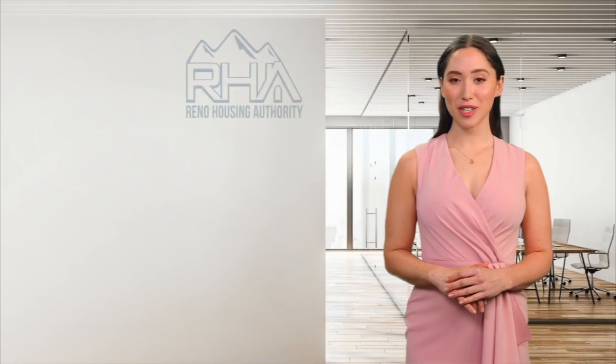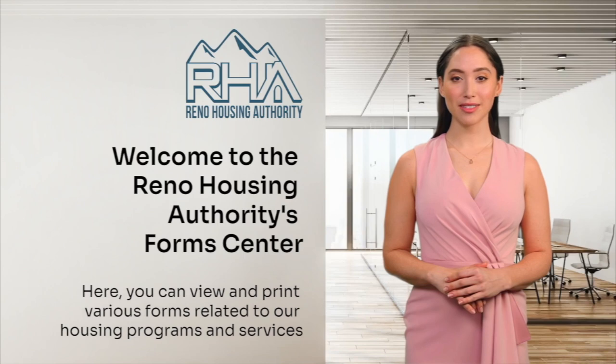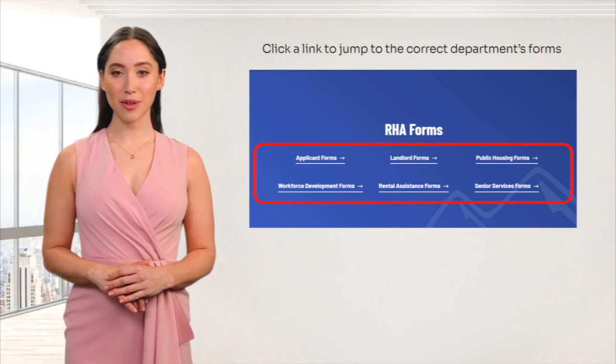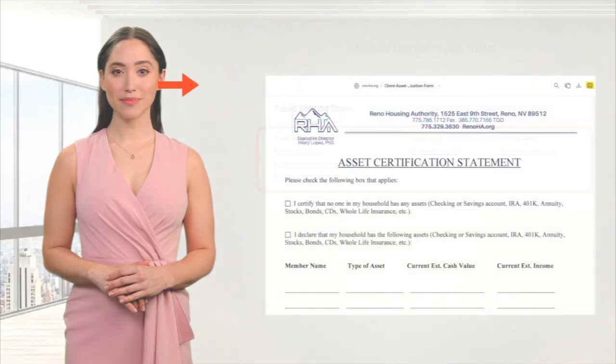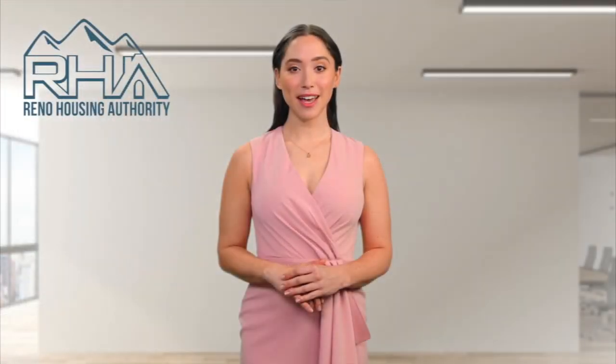Welcome to the Reno Housing Authority's Form Center. Here you can view and print various forms related to our housing programs and services. To begin, click a link to jump to the correct department's forms. Choose the form you need, click print, and retrieve your form from the tray below the keyboard. You are now ready to use the Reno Housing Authority Form Center kiosk.